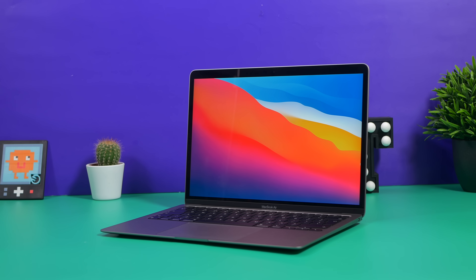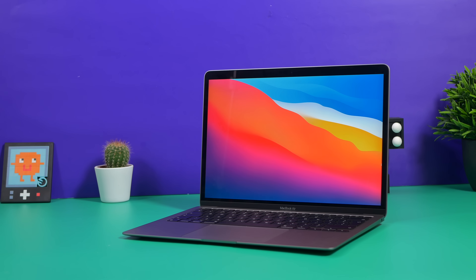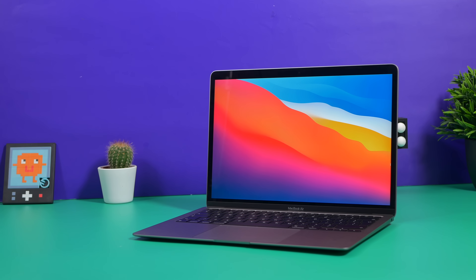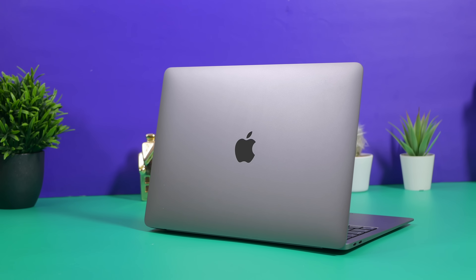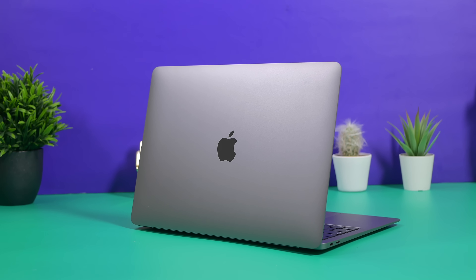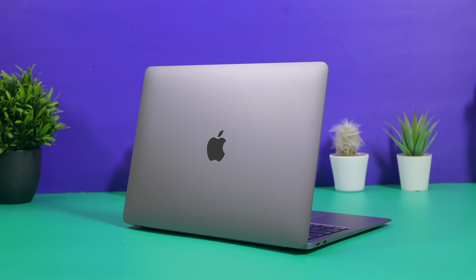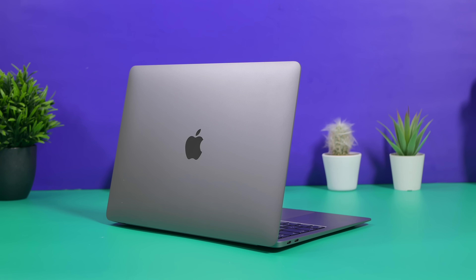The M1 MacBook Air and the M1 MacBook Pro have the same chip and very similar specs, but why would you pick one over the other? I have five reasons why you'd pick the M1 MacBook Air over the M1 MacBook Pro. Hello everyone, my name's Mike and here at TechCarMoon, we uncover tech at home and in video. So hit that subscribe button if you want to see more. Today I'm going to give you five reasons why you should go for the MacBook Air over the MacBook Pro.